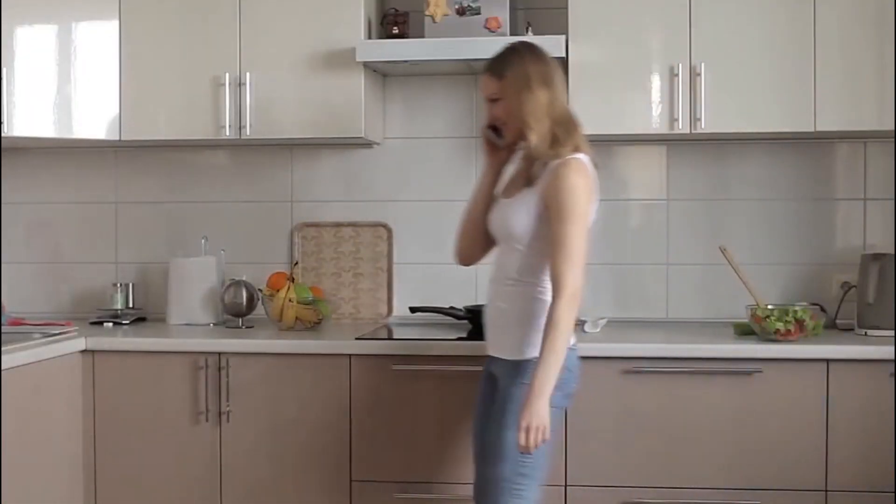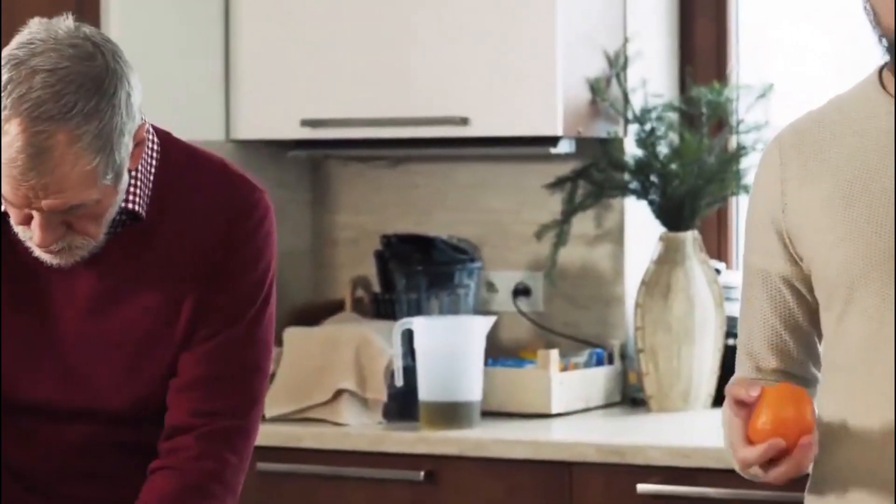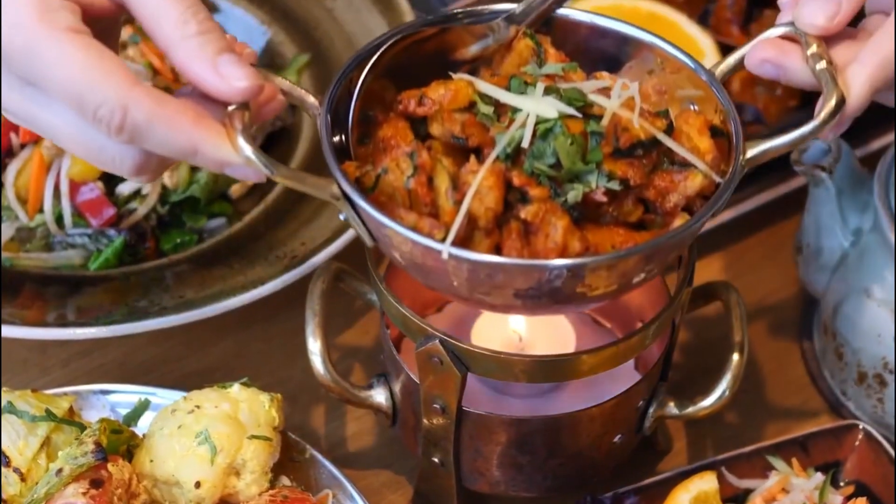Do you know your kitchen is more than just a place to cook and store food? It is a creative space that can exemplify your state of mind. I particularly love to explore various types of cuisine in my kitchen.